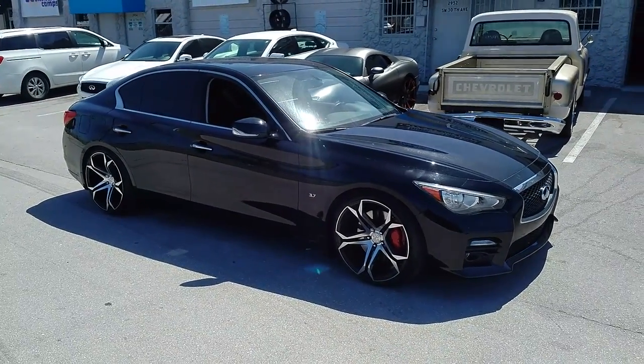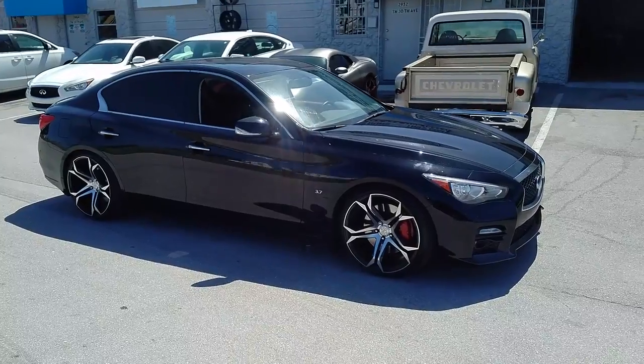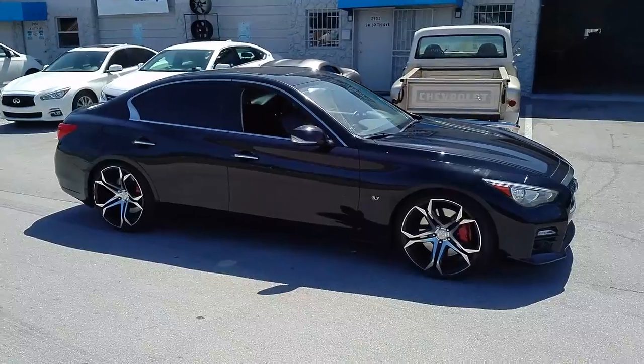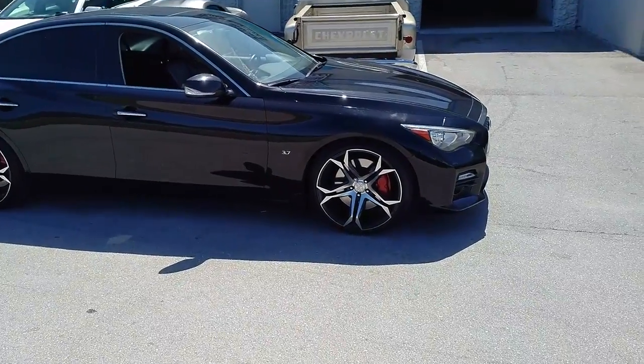This is your boy KB from Doves and Tires TV at DovesandTires.com — tires and more, shipped to your door. Right now you're looking at a Q50, got the Speedline Velour.